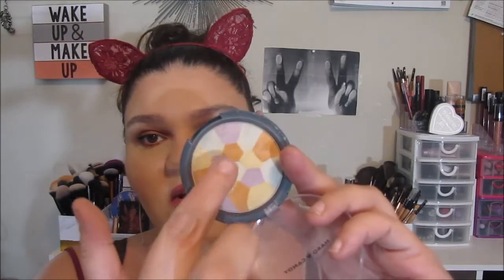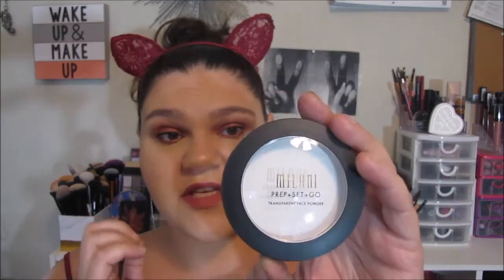For my translucent pressed powders, there's only three. The first one is from Hard Candy — a color-correcting finishing powder. It's technically translucent, but when you look at it in the pan it's got all the different colors in it because it's supposed to be color-correcting. When you swatch it on your hand it is actually translucent, and I really, really like this as a finishing powder. Then I've got another one from Hard Candy — the Fast and Fabulous Translucent Finishing Powder, which is like a white powder. I really like this one as well; I don't get any flashback or white cast. And then the third is the Milani Prep, Set, and Go Transparent Face Powder. I've used this both to prep my face before foundation and to set my face after, and I really, really like it for both purposes.